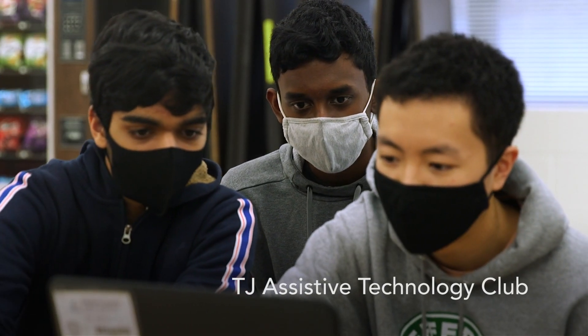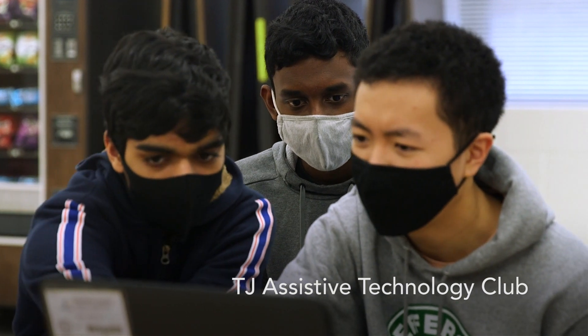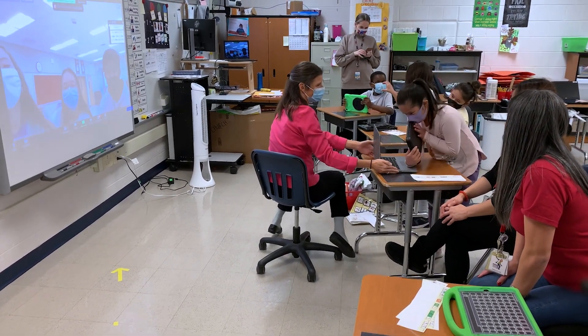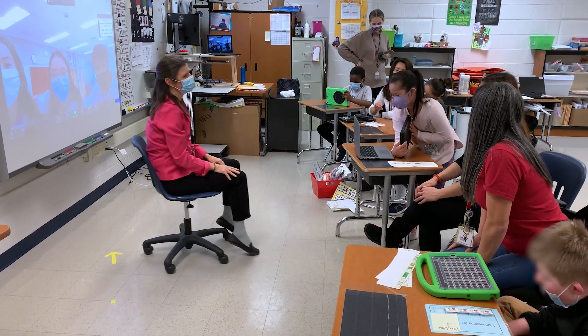They saw it. Thank you for sharing. The students at TJ are developing the support materials to engage in the communication and the things that the students would need in Freedom Hill to participate in using their technology. That's very motivational for the students.